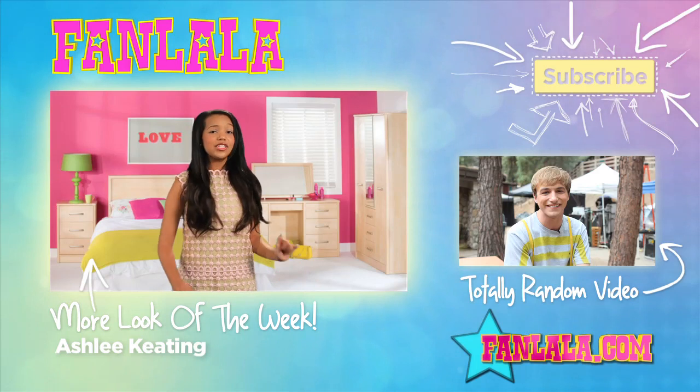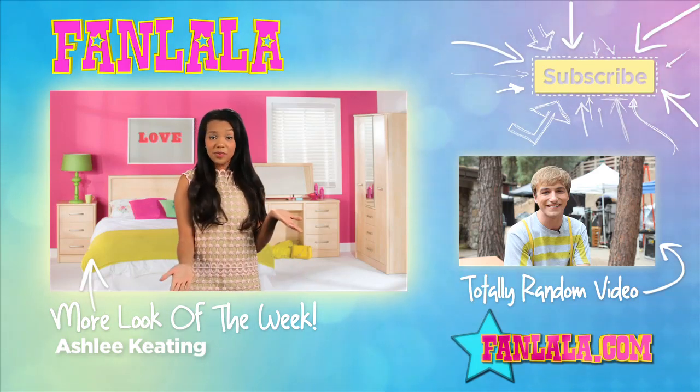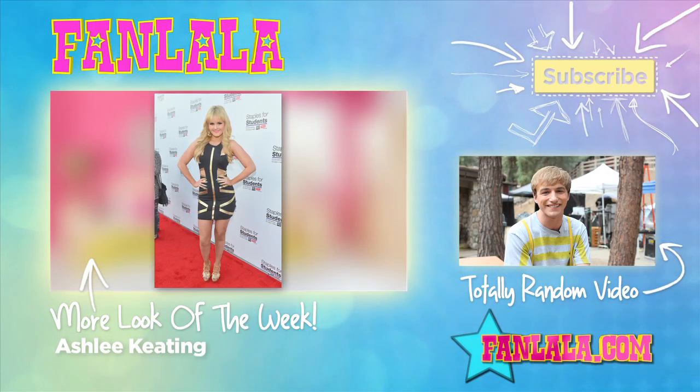Hey guys! I think Bella and Peyton look absolutely amazing. But who do you guys want to see next? Make sure to check out last week's episode! Bye guys!